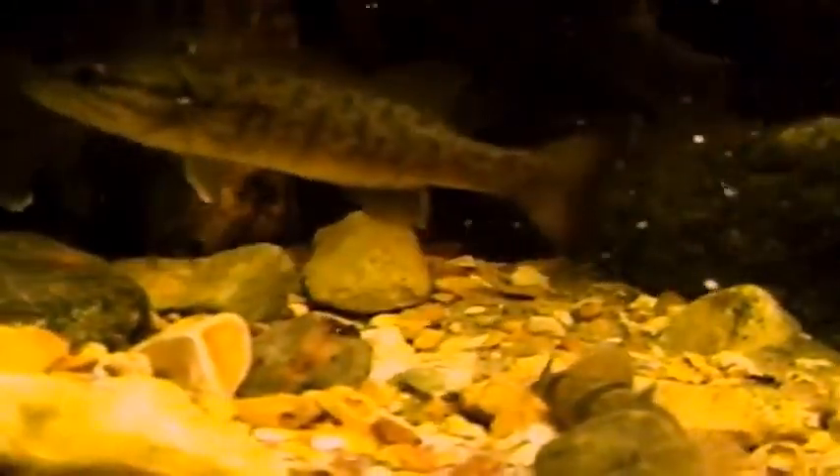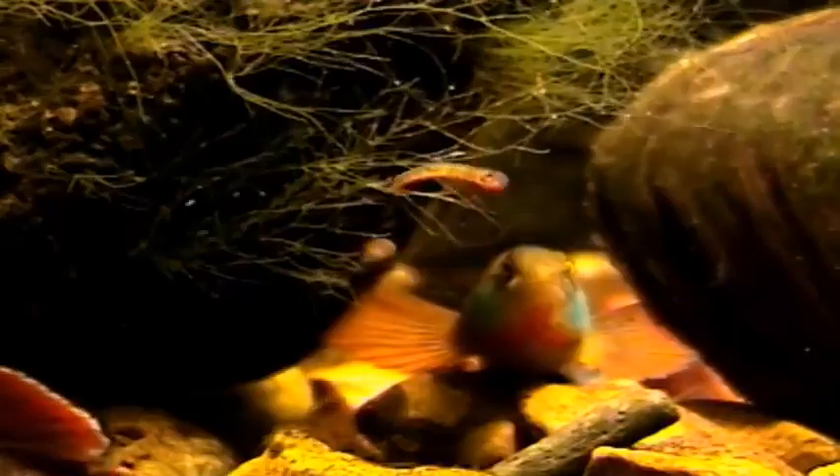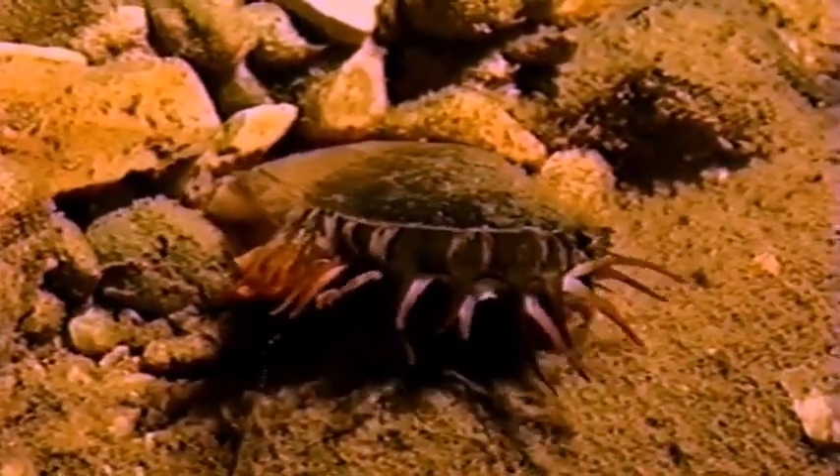Though considered a parasite, fish are not harmed by the larval mussels. There is an amazing variety to the lures mussels have adapted to attract their host fish. They can resemble minnows, insect larvae, worms, even crayfish.